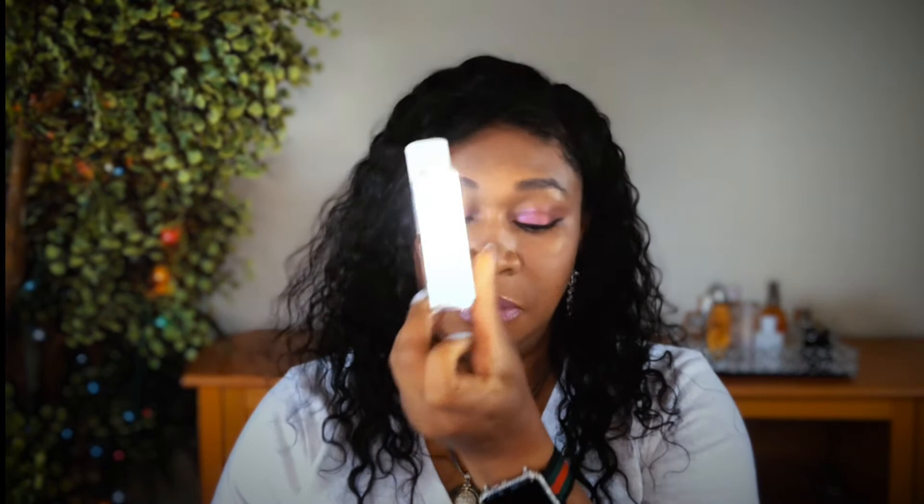Next is the Dior Addict Lip Glow Oil — I just wanted to try this one. I picked up the color Coral 004, but it doesn't really come out as anything visible on my lips. I like the fact that it's not sticky. Even though it says Coral, I don't get a wash of color because my lips are pretty dark. But it's really nice and I do like it.